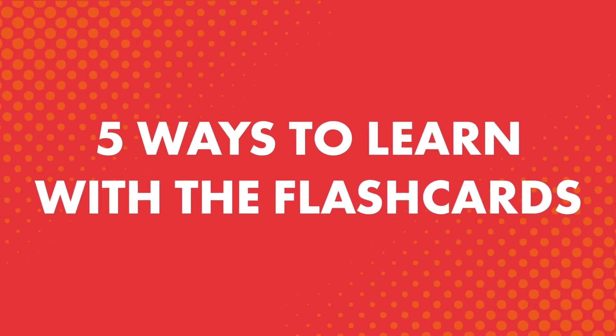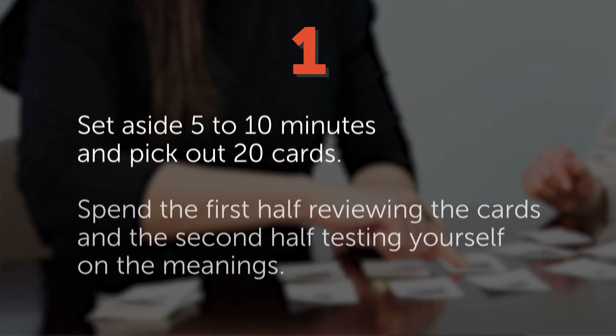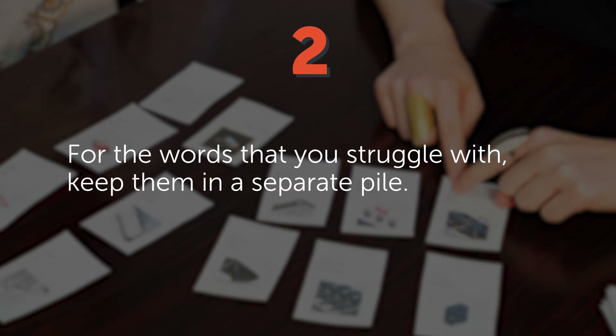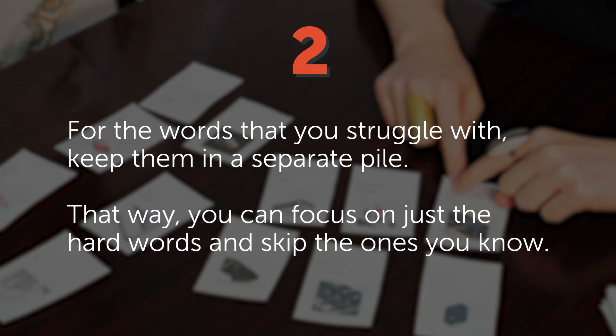Five ways to learn with the flashcards. Once you've downloaded and printed the flashcards, here's how you learn. 1. Set aside 5 to 10 minutes and pick out 20 cards. Spend the first half reviewing the cards and the second half testing yourself on the meanings. 2. For the words that you struggle with, keep them in a separate pile. That way, you can focus on just the hard words and skip the ones you know.